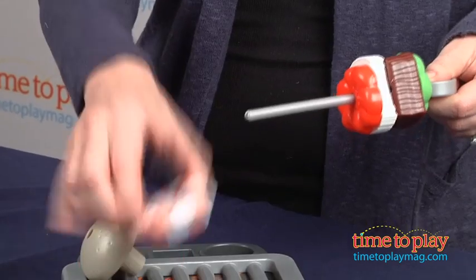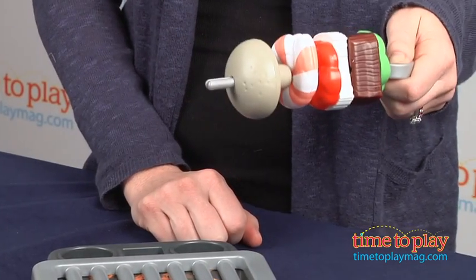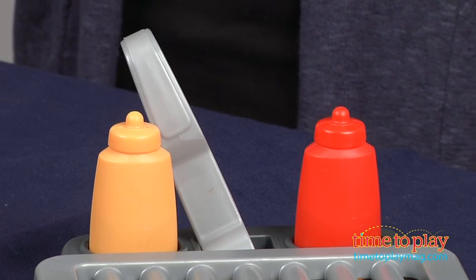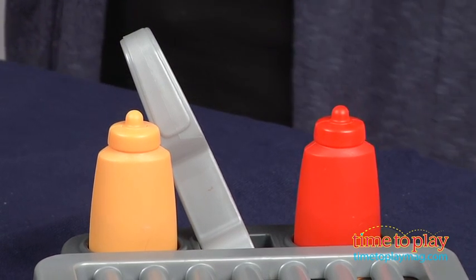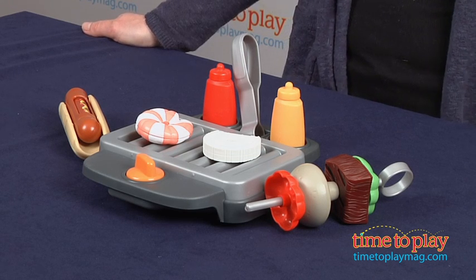This set is great for encouraging imaginative play and role play. Kids love to pretend they're cooking food, and even more so they love sharing that food when they're done. So this encourages sharing. It's a fun set for ages 2 and up.